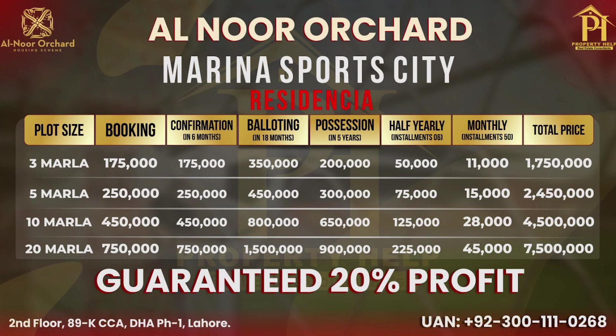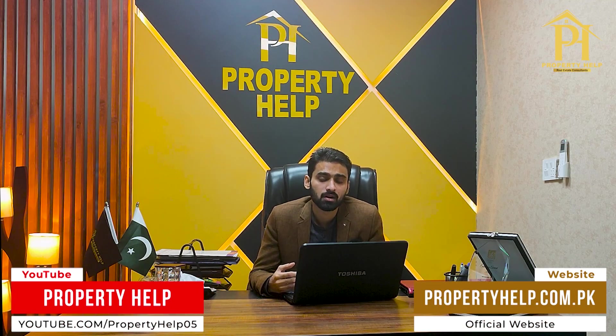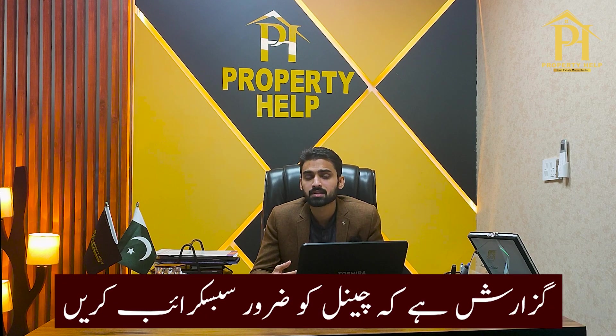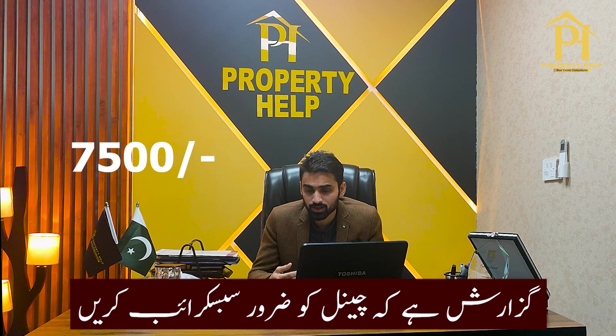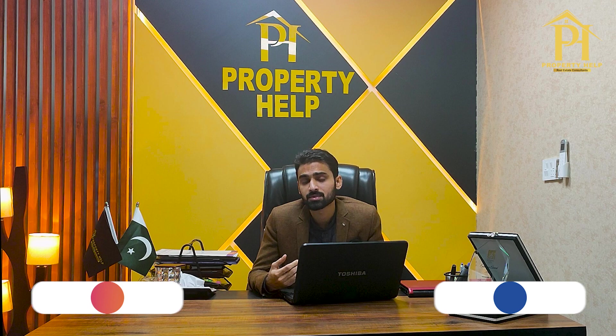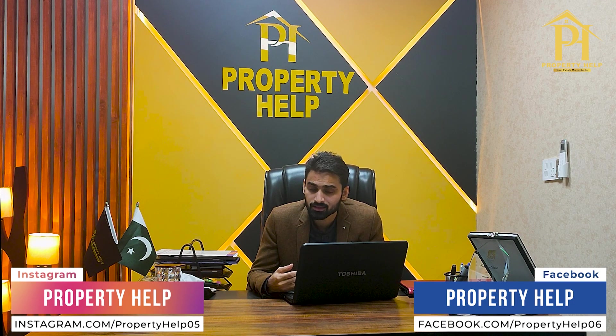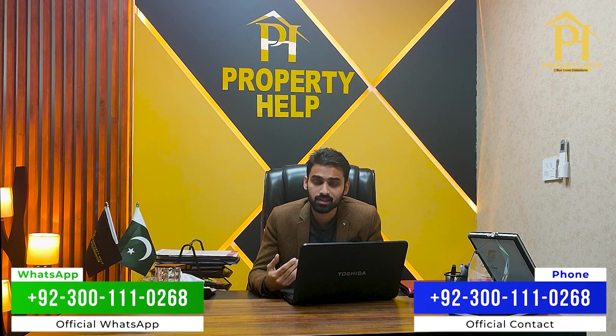The payment plan for 3 marla, 5 marla, 10 marla, and 1 kanal is shown on your screen. To summarize: if you have a minimum amount of 1 lakh 75 thousand rupees, or want to pay a minimum monthly installment of 7,500 rupees, you can buy a plot in Lahore city. This is absolutely true — it is not a dream. Minimum amount needed is 1,75,000 rupees and the minimum monthly installment offered is 7,500 rupees. You can book a 3 marla plot in Lahore, grow your investment, and build your future.